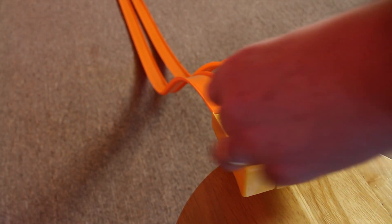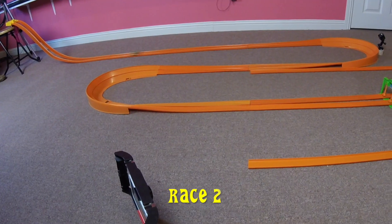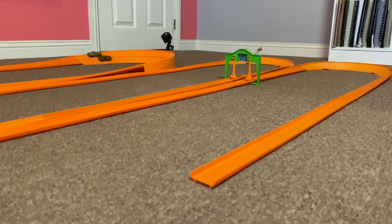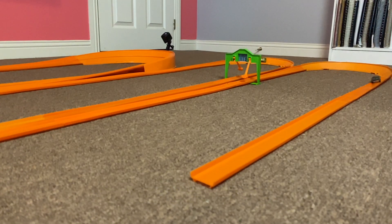The track is reset and the cars are switching positions. Let's have Race 2. The Custom Camaro wins Race 2 — it conquered the high bank turns and was the champion. Though it did just fall off the track on that corner.